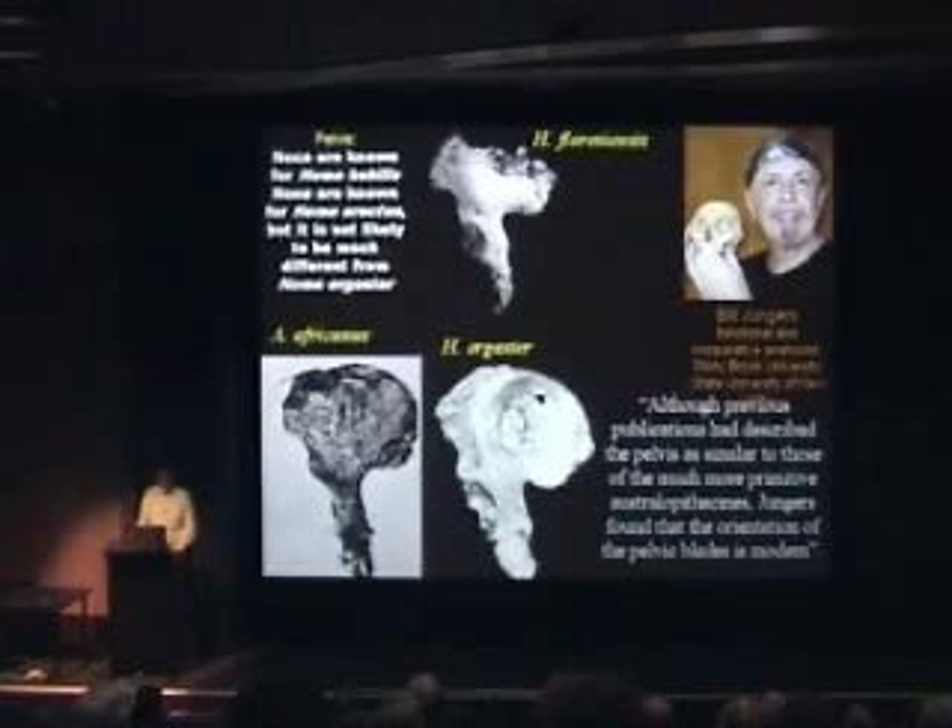He said that although previous publications had described the pelvis as similar to those of the much more primitive australopithecines, Youngers found that the orientation of the pelvic blades is modern. So it's not as australopithecine-like as was thought before.